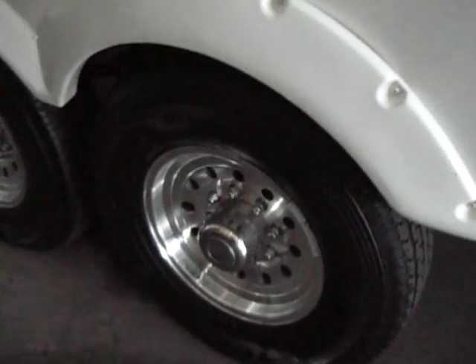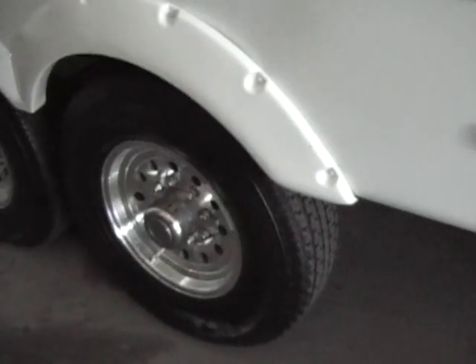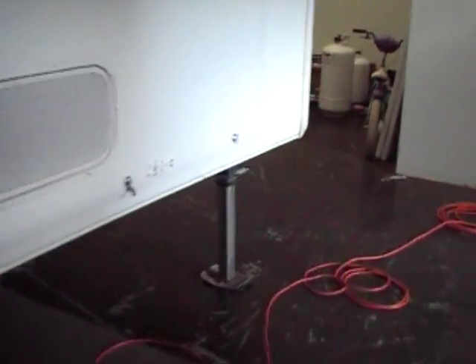Nice aluminum wheels with pretty much new tires. They have a current DOT date — they are not over five years old, they are a DOT of 2010. Trailer tires should be changed every five years, so you've still got a few years left on the tires.